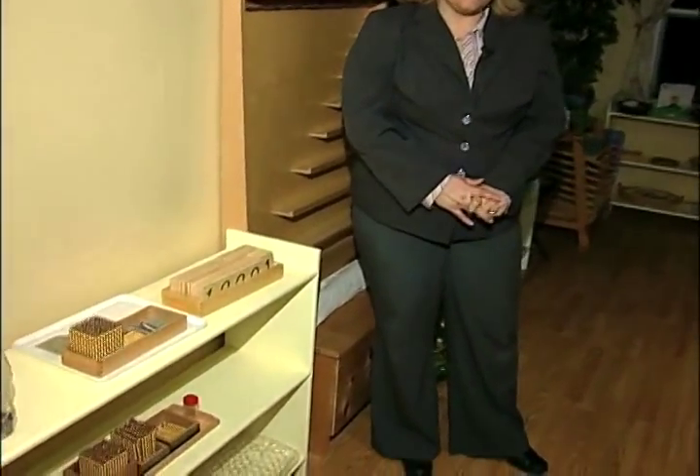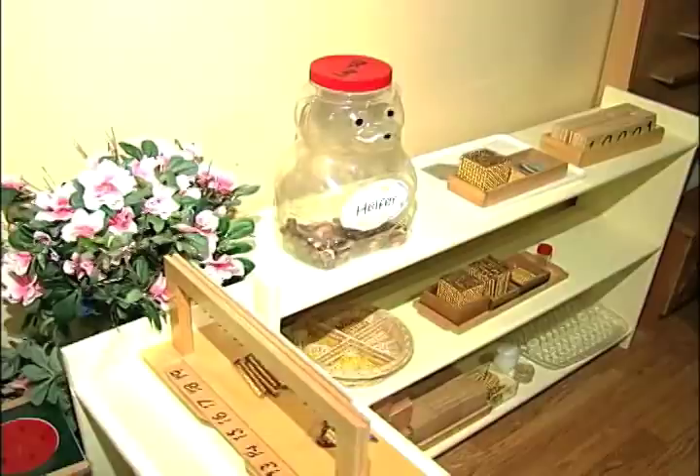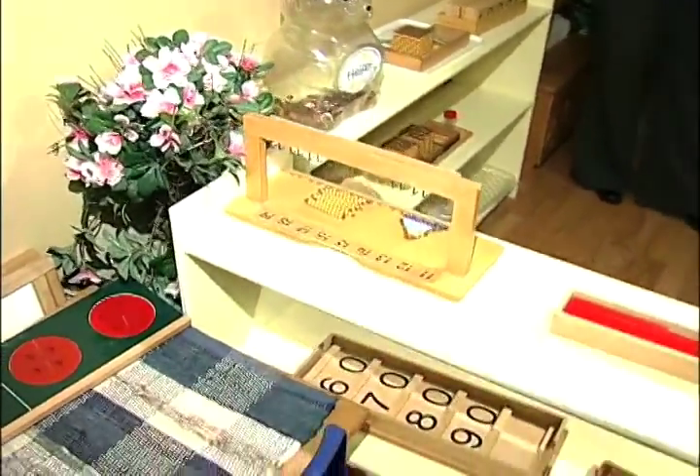This is the math area at North Star Montessori Preschool. This is the pre-K kindergarten classroom. You can see the natural progression of some of the math activities that we do.